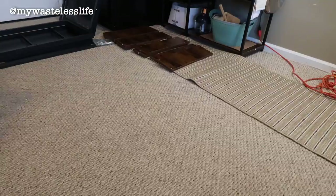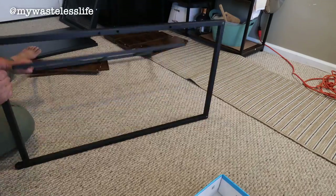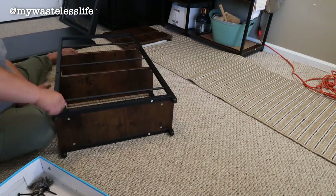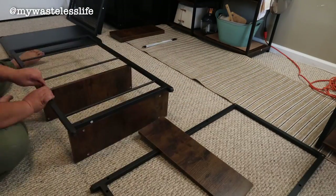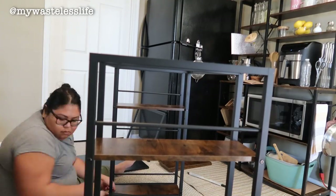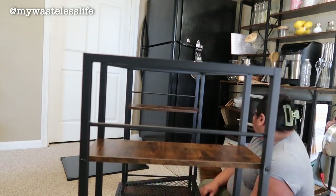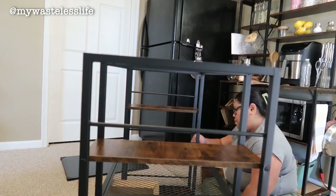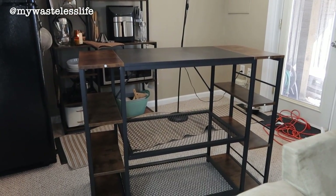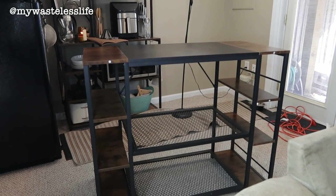After breakfast I started assembling the kitchen island. It went a little better than the baker's rack — I still made some mistakes connecting parts and had to redo some sections, but it was an easier time overall. Unlike the baker's rack which took me a couple of nights, this one I finished in just a few hours.